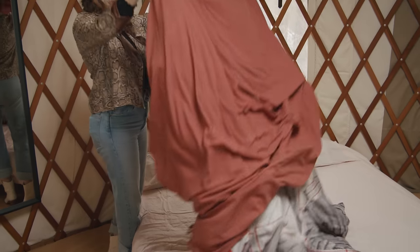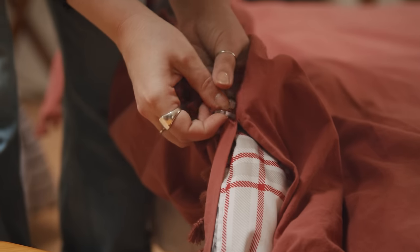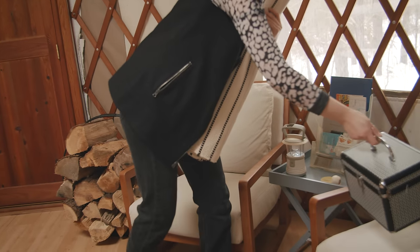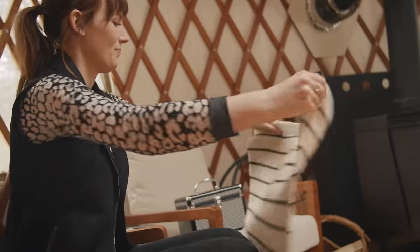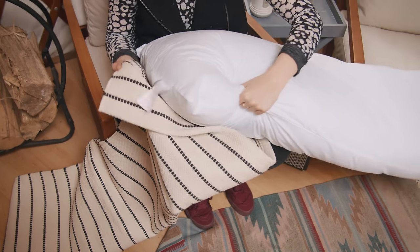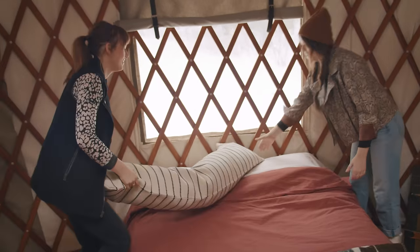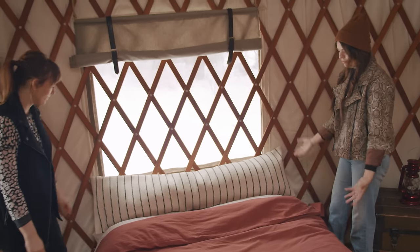Instead of swapping out the comforter entirely, we picked up duvet covers in a beautiful rusty red color and used the existing comforter as a duvet insert. For the pillow I'm doing a really cool hack: taking a woven runner and folding it in half lengthwise, then sewing up two sides and stuffing it before sewing up the last side. Oh my gosh, this is cute! It's the perfect size — I freaking want one.